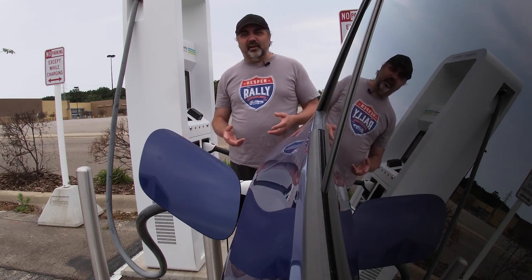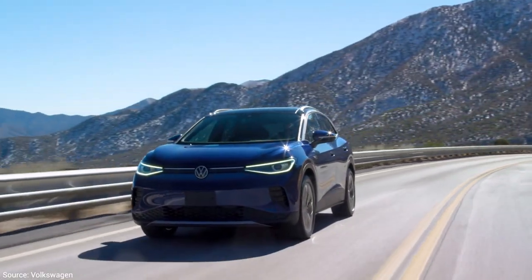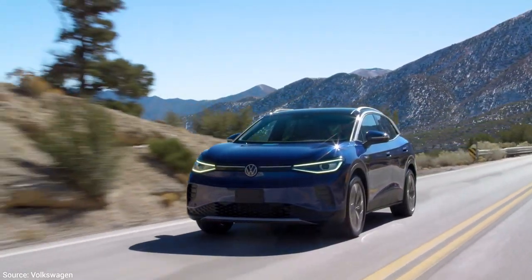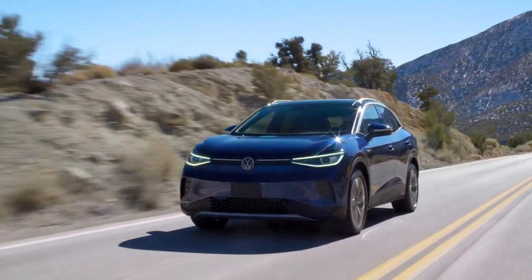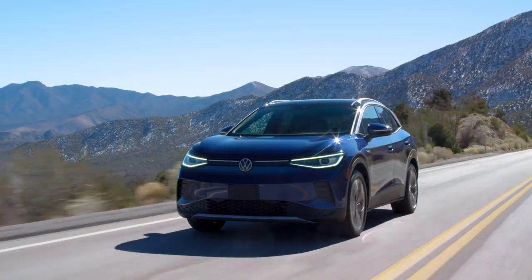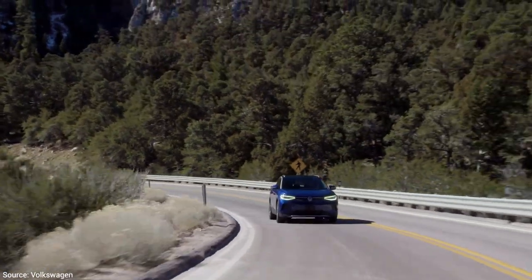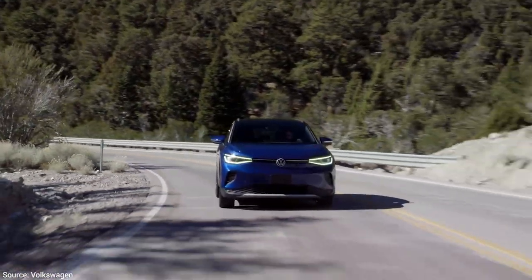The ID.4 is in most respects an excellent EV. It was a wise decision for Volkswagen to launch in North America with the ID.4 instead of the ID.3. The ID.3 is essentially the same car, just lower — like a compact hatchback equivalent to a VW Golf — but American consumers aren't buying that segment right now; they're going for crossovers. There's really not a lot to complain about with this car. It's very roomy inside with plenty of cargo space in the rear.